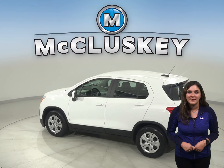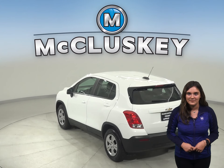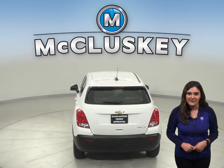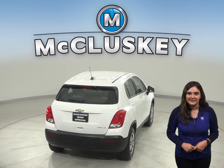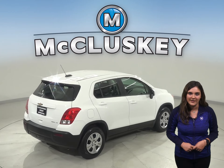On the highway, it gets 34 miles to the gallon and about 26 miles per gallon in the city. There is an AM-FM radio along with Sirius XM available radio. There is even OnStar access and a backup camera, so reversing and parking will be simple and safe.